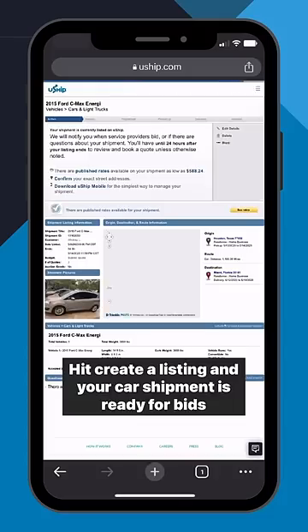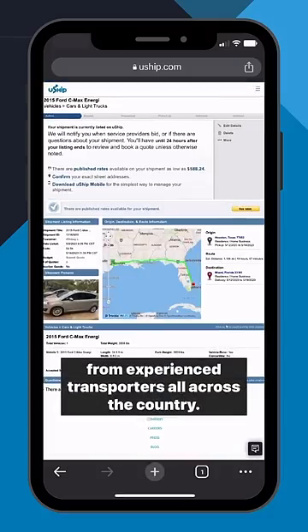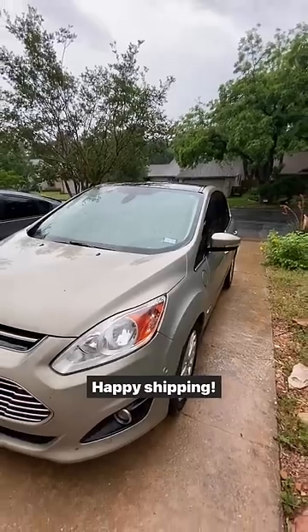Hit create a listing and your car shipment is ready for bids from experienced transporters all across the country. Happy shipping!